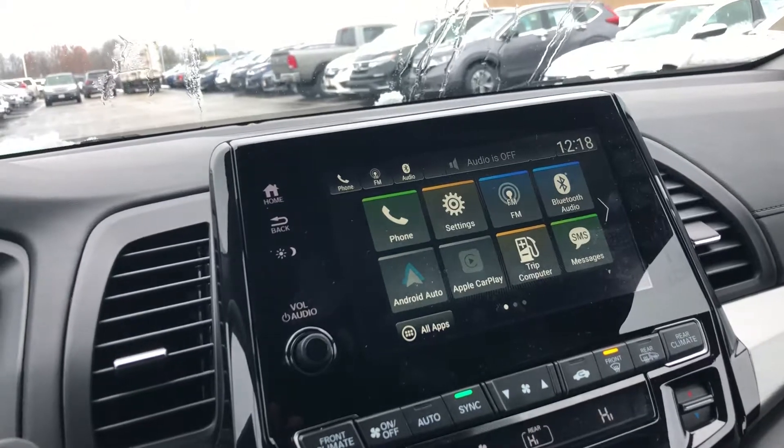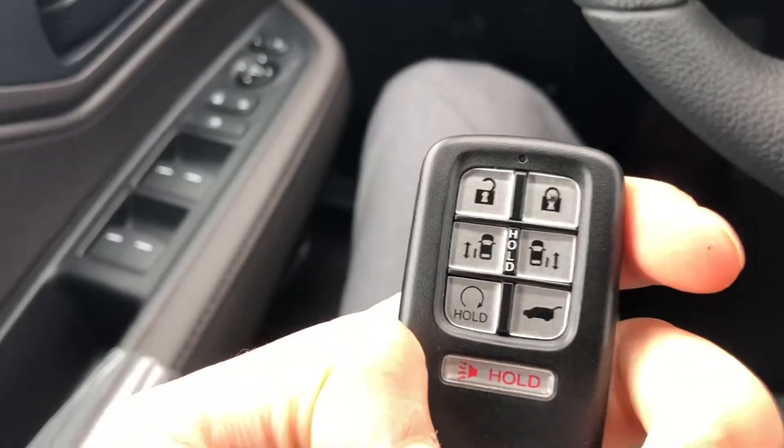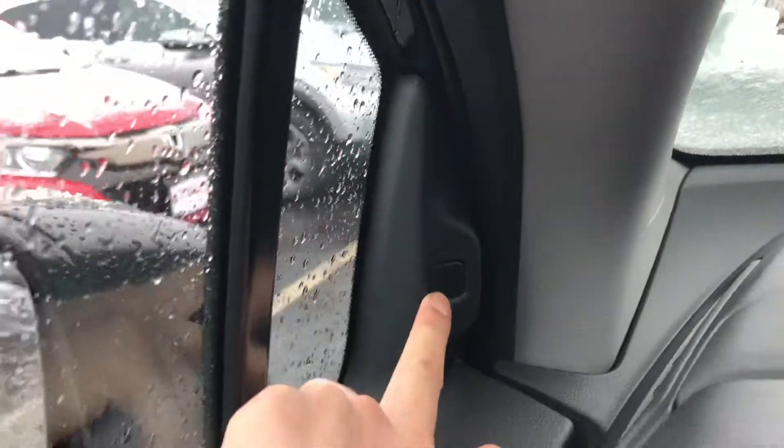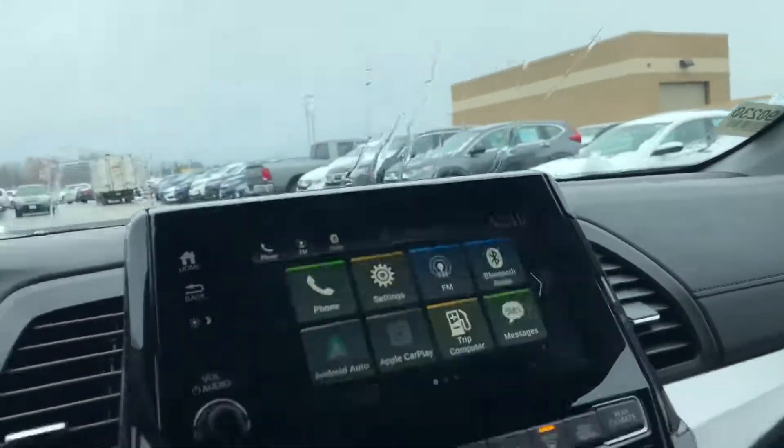Apple CarPlay and Android Auto is a capability. Push start, and then on the key, you actually have a remote starter already built in, and you can open the doors right from the key fob as well. And then you have blind spot indicators — these two little things in the corner will highlight orange when there's a vehicle in your blind spot.